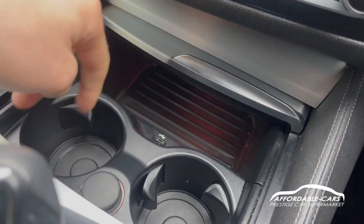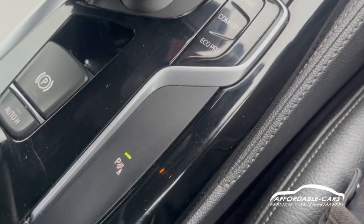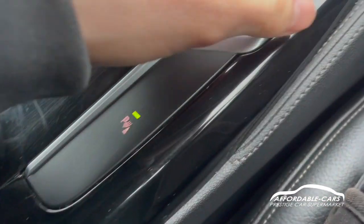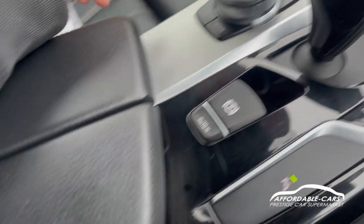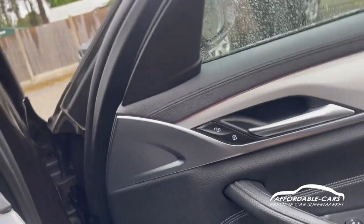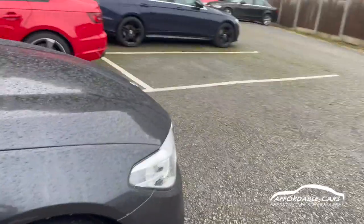Opening the centre console, you've got storage space, a USB port, two drinks holders, and a 12-volt socket. There are different drive modes — sport, comfort, and eco — plus traction control and the electric automatic handbrake. There's more storage underneath as well and another 12-volt socket. If you have any more questions about this car, please feel free to contact our sales team — this could be your next car!